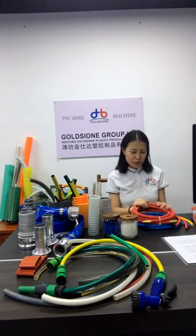Hello ladies and gentlemen, welcome to my channel. This is Anna from Goldshan. It's my honor to meet everyone here today. As a PVC hose manufacturer with 2010 years of production experience,